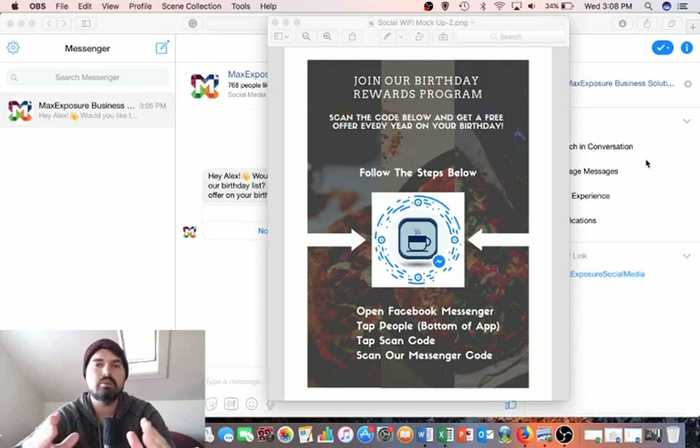So let's get into exactly how we're doing this and how we're using Facebook Messenger to accomplish this. I'm going to use a restaurant for an example, but you can do this for any type of business.